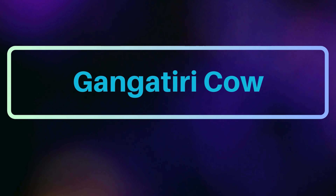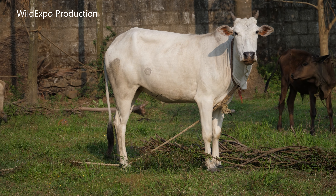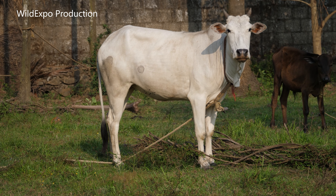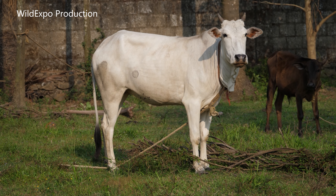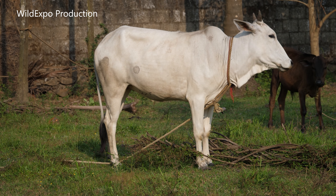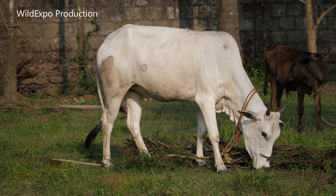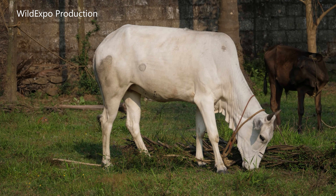The Gangatiri cow breed is a native Indian cow breed found around River Ganga in the eastern parts of Uttar Pradesh. The Gangatiri is an important dual-purpose breed which is used for milk production as well as for agricultural operations.